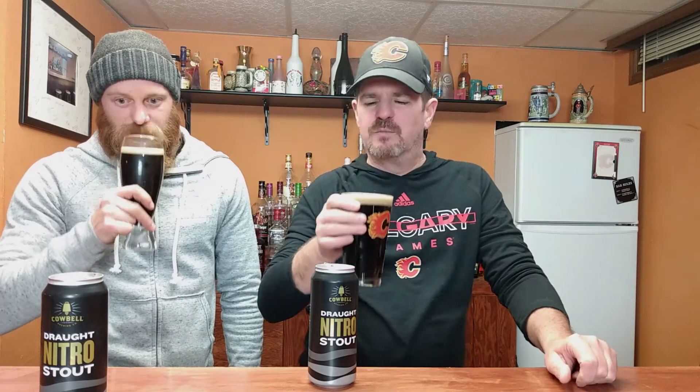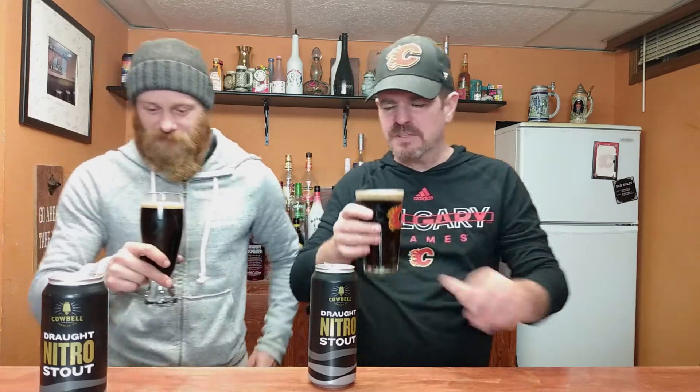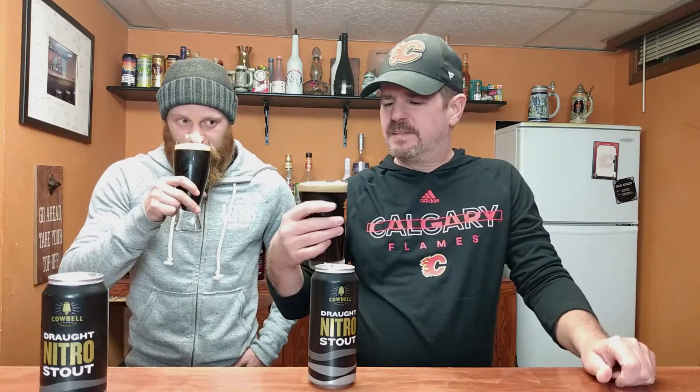All right, let's give it a quick little smell here, see what we got. A lot of chocolate — like a dark chocolate though, right? A lot of cocoa coming through there. A bit of roasty malts. It smells fantastic, buddy.